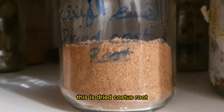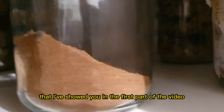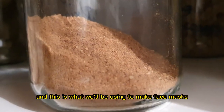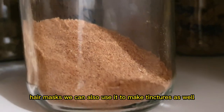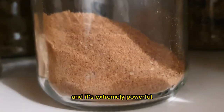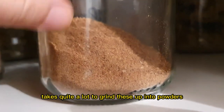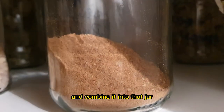This is dried costus root — the same woody bark I showed you in the first part of the video, now in dried and ground form. This is what we use to make face masks and hair masks, and we can also use it to make tinctures as well. It's extremely powerful. It takes quite a lot to grind these woody barks into powder and combine it into a jar.